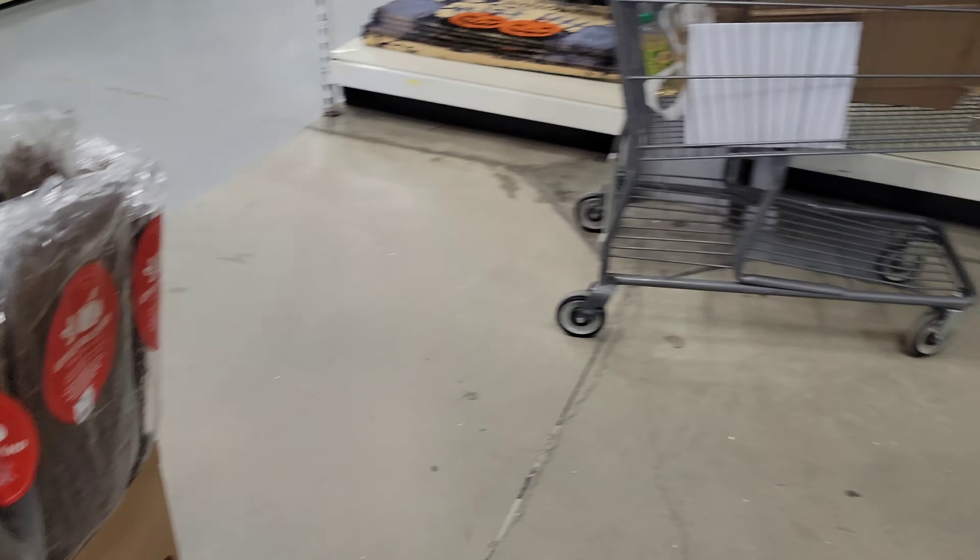And then we got witch's brooms. Oh shoot, there's some more over here. I'm getting excited. These are like little, these are like long ones. Cool.